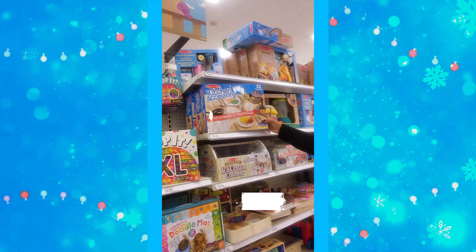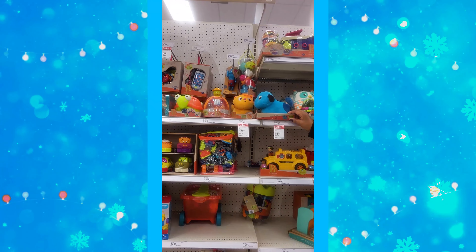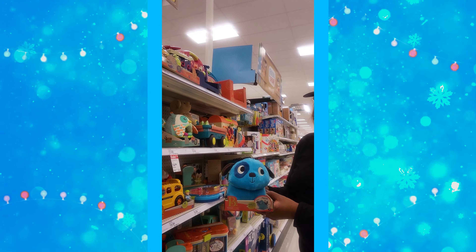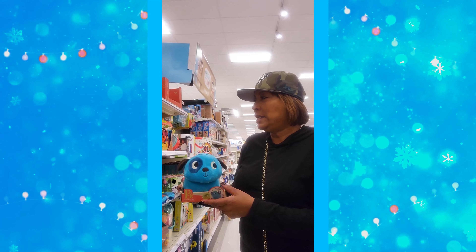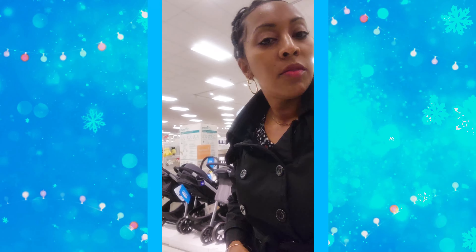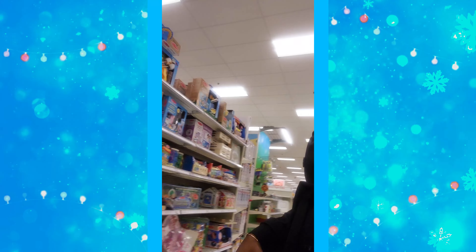This cute kitchen accessory play set is $29.99 — it's a 22-piece set. These are Wobbling Go Pups at $14.99, originally $17.99. If you sign up for the Target Circle deals and download the app, you get points every time you shop, and those points add up to money you can save at checkout. Check out this play tent too.